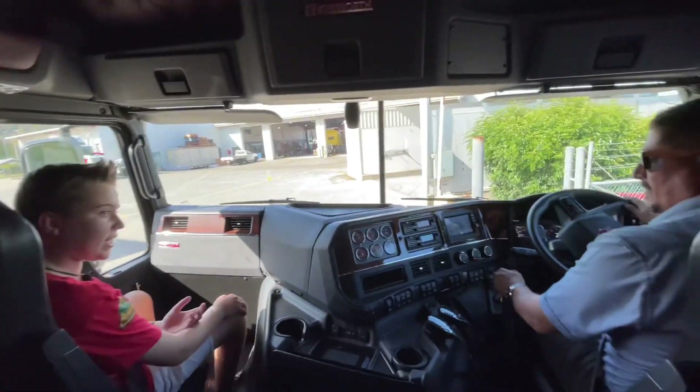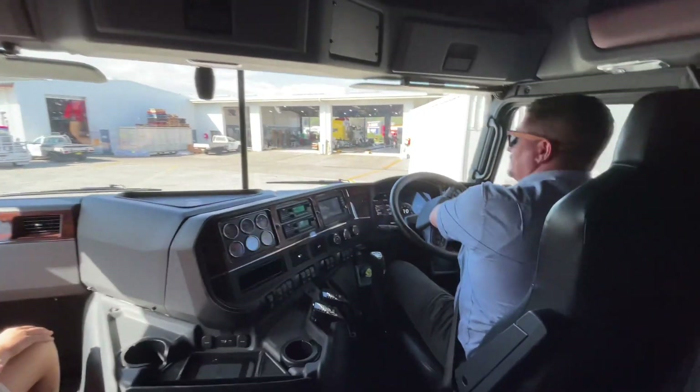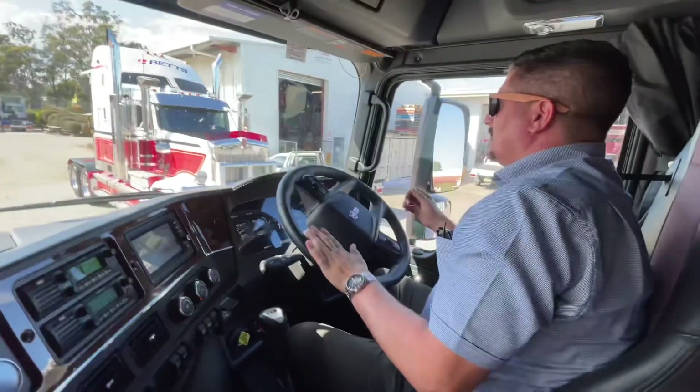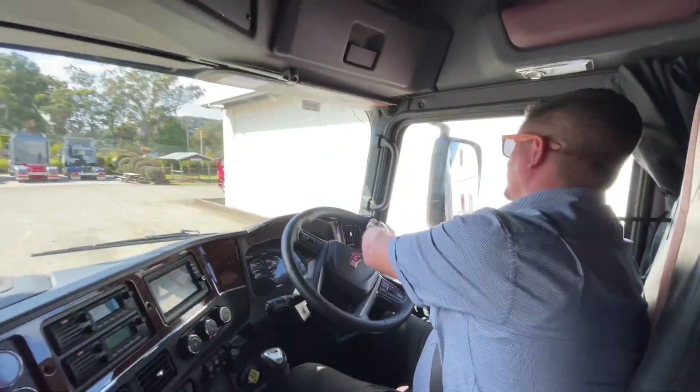A lot of jobs in the trucking industry at the moment — yes, there's heaps. There's more and more drivers needed every day. It's one of the big problems with transport at the moment — trying to find drivers to do the work.